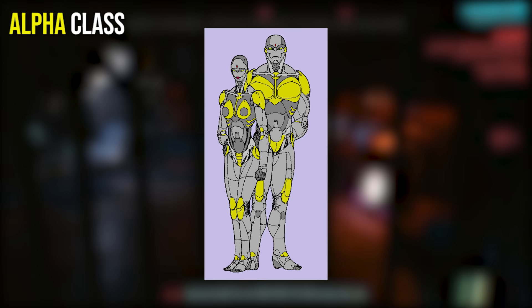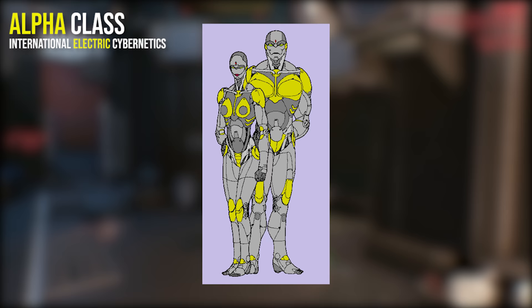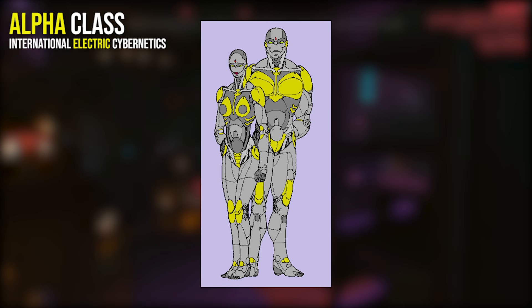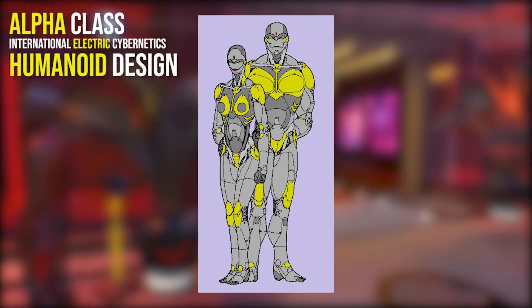First we have the basic Alpha class conversion from one of the largest manufacturers of cybernetics, IEC or International Electric Cybernetics. This generic design has similar models offered by Raven Microcybernetics, Militech and Dynalartec. This design strongly resembles a human, although it stands 6 foot 6 inches tall and is a beefy 350 pounds. Its physical capabilities rival that of maximum human potential.